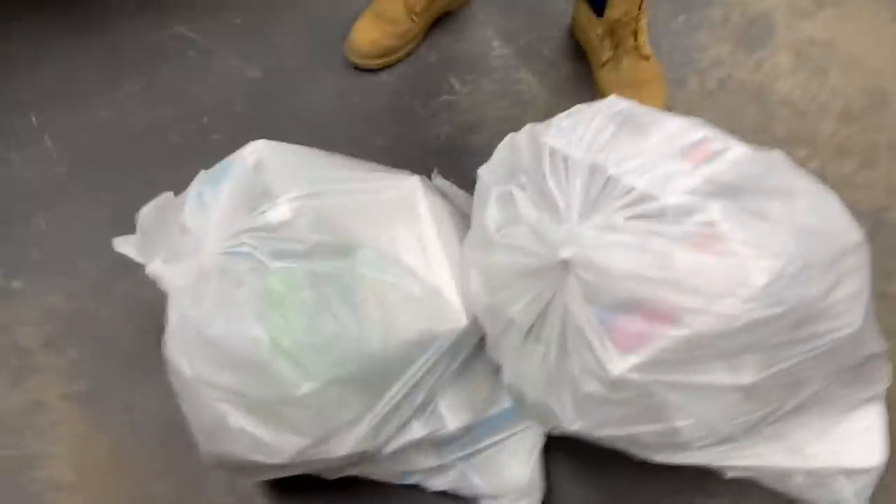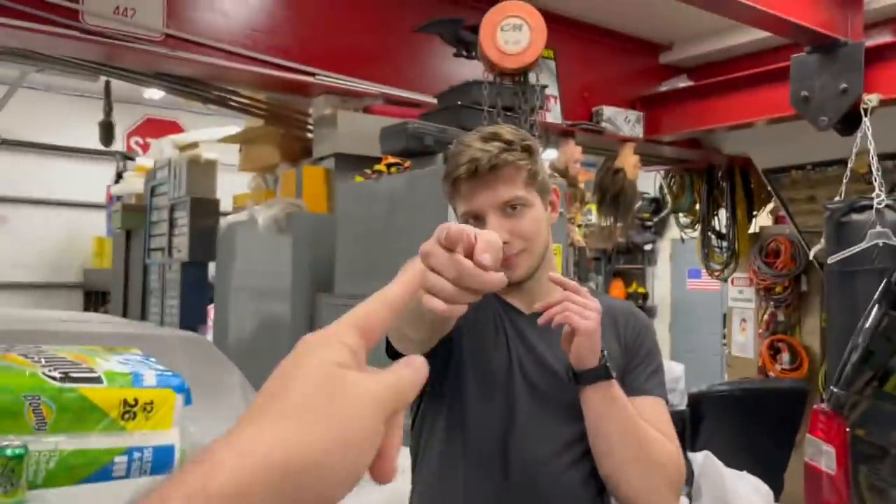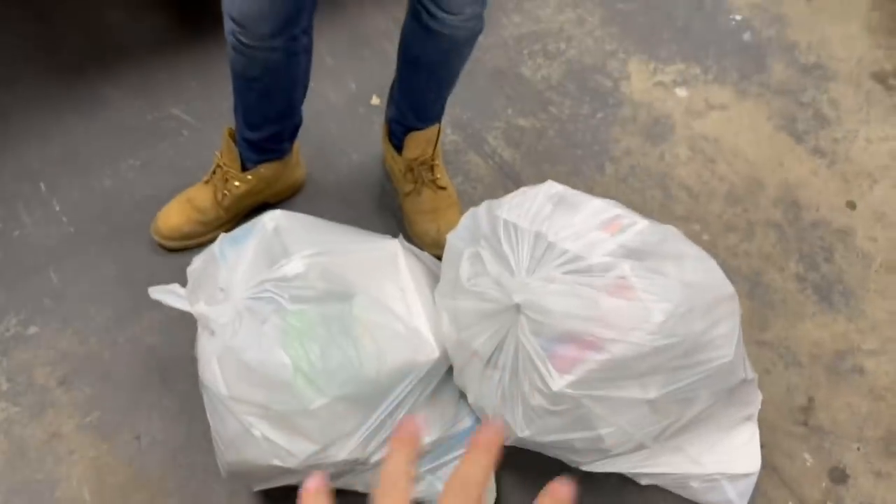What is up guys, tonight we're bringing another episode of Dumpster Guys and I'm back in it again with my buddy. This video is sponsored by Propel - we have so much Propel, preparing for the apocalypse. We just managed to score these two bags from the App Store dumpster.